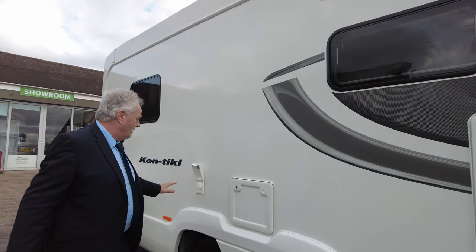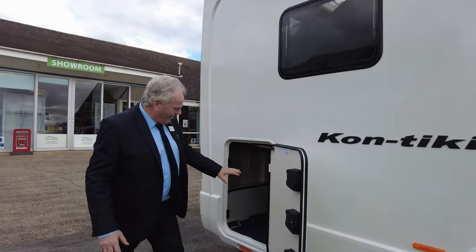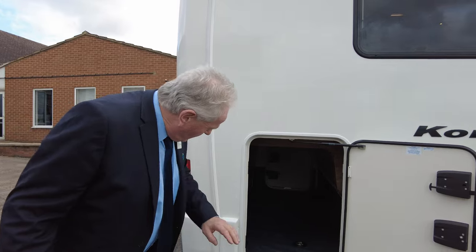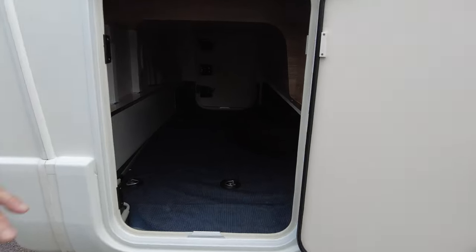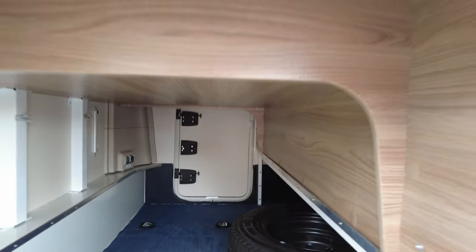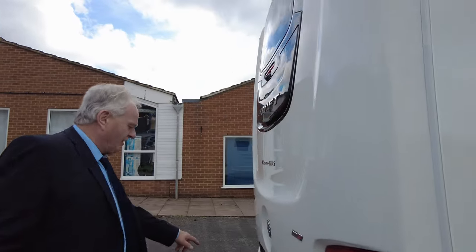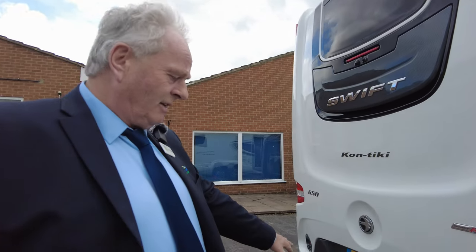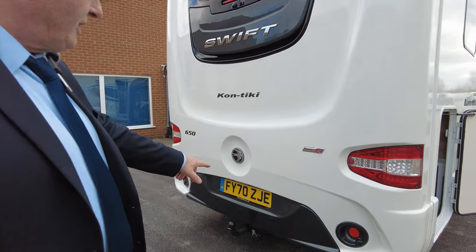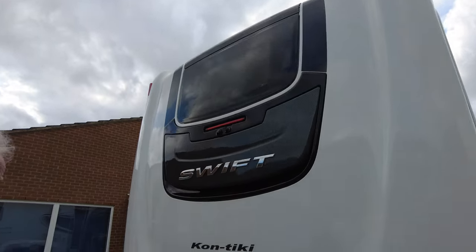There's a cassette toilet and an outside shower, along with the garage at the back, because this is an island bed model. The spare wheel is accessible, so all the deck chairs and clutter can go inside the van, not in the floor space. Extra to this van is a fitted tow bar. It's also got reversing sensors and a reversing camera — all standard. It's a lovely looking van.